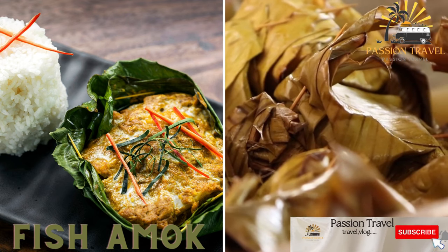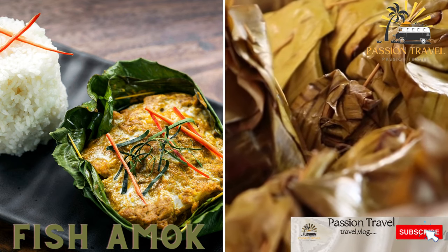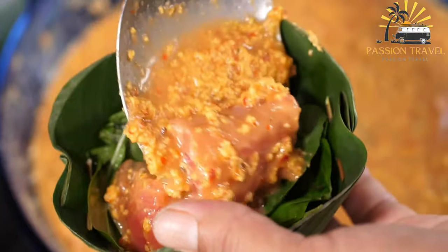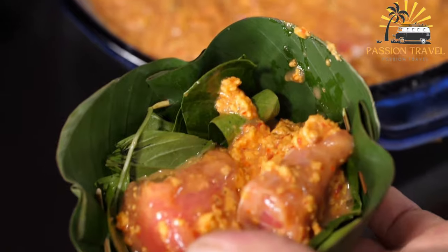Fish Amok — a traditional Khmer curry made with fish, coconut milk, and spices steamed in a banana leaf. Fish Amok is a traditional Cambodian dish that is popular both in Cambodia and in neighboring countries like Vietnam and Thailand.